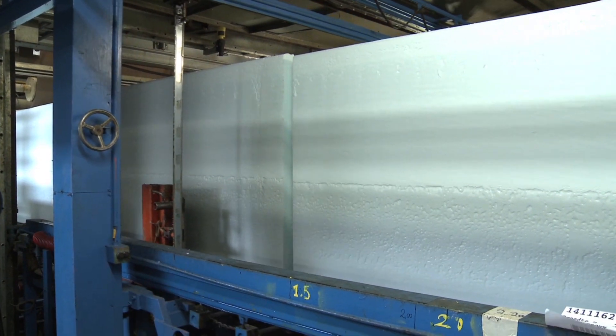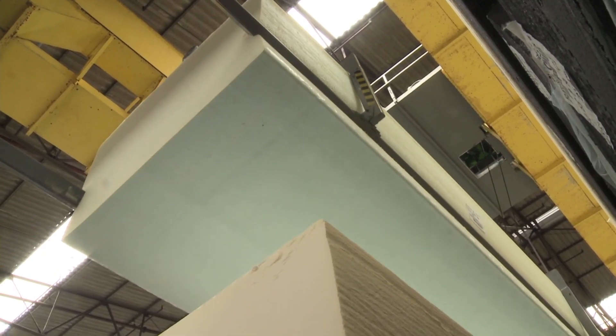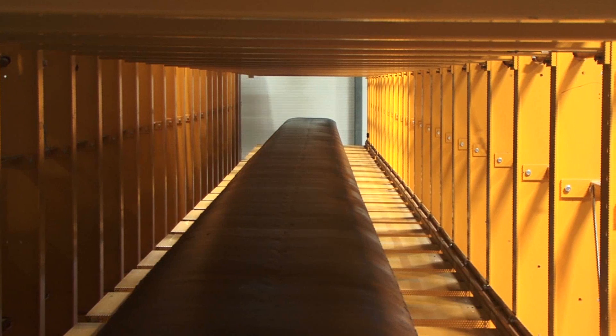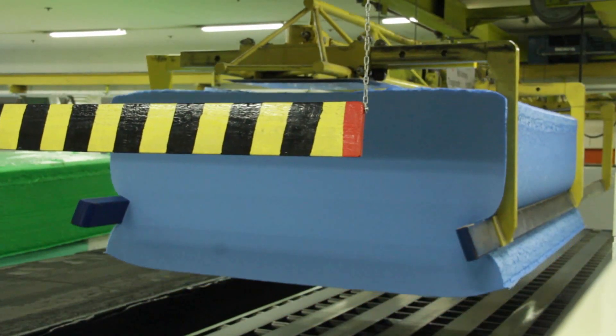However, to make the conversion of foam in later stages easier, the long continuous block is cut into sections of up to 120 metres in length. Then it is cured and cooled for up to 24 hours before being transported to storage houses.